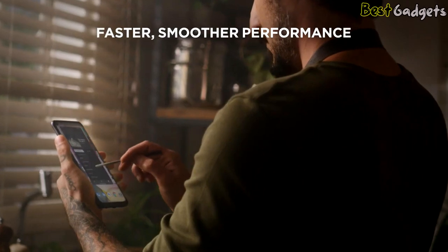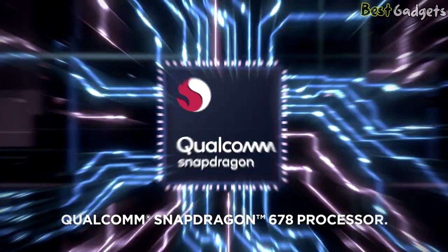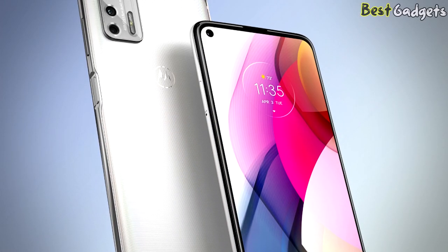You get faster and smooth performance thanks to its Qualcomm Snapdragon 678 processor and 4GB of RAM, and this combination feels more than adequate for day-to-day tasks. Apps load quickly and jumping between them feels snappy.